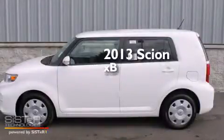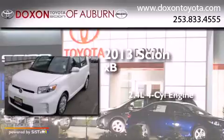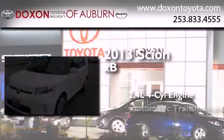This is a brand new 2013 Scion XB. It features a 2.4-liter four-cylinder engine and an automatic transmission.